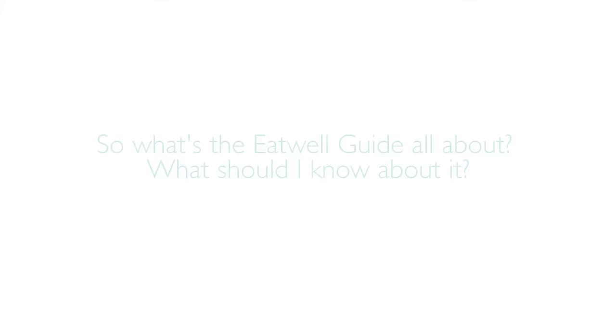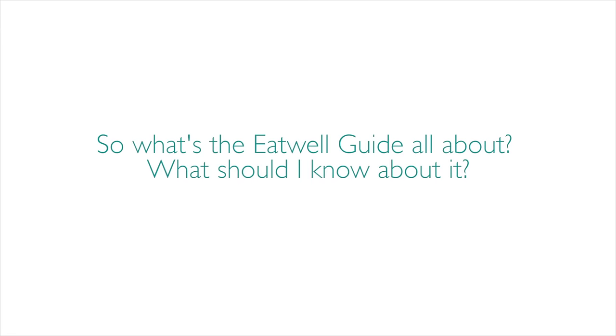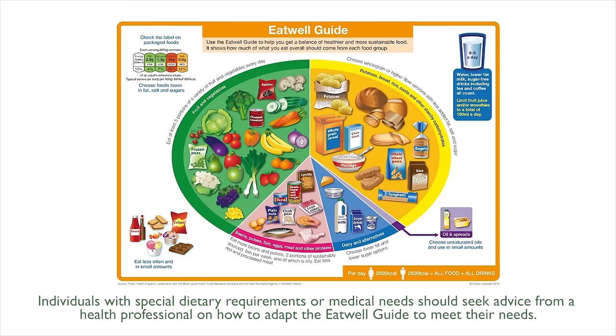The Eat Well Guide is the UK's healthy eating model. It's a practical tool to help us make healthy choices about the foods and drinks we choose to consume. The Eat Well Guide is the model used to define the government's advice on a healthy balanced diet. It's based on five food groups and shows the proportion that each food group should contribute to a healthy, varied and balanced diet.